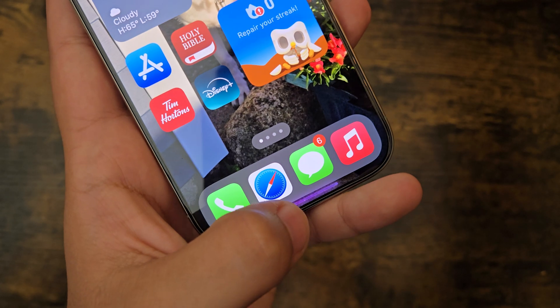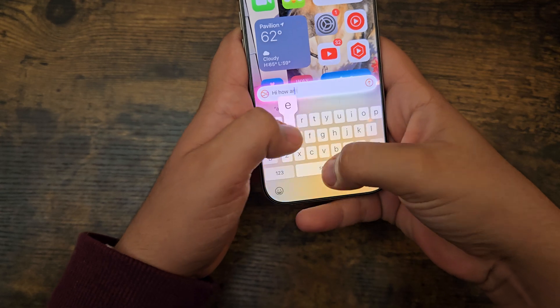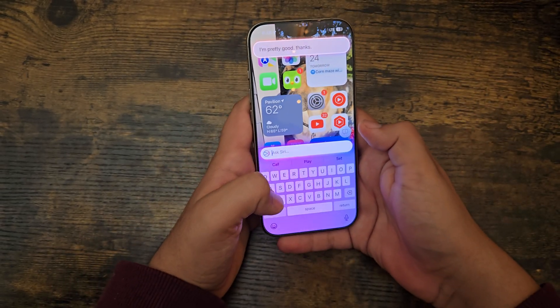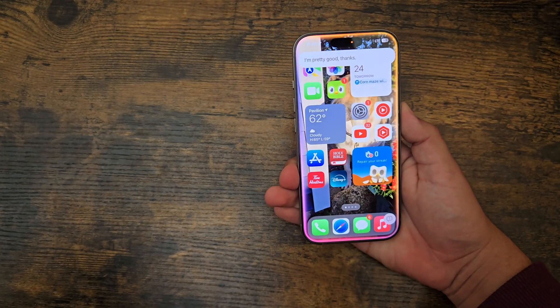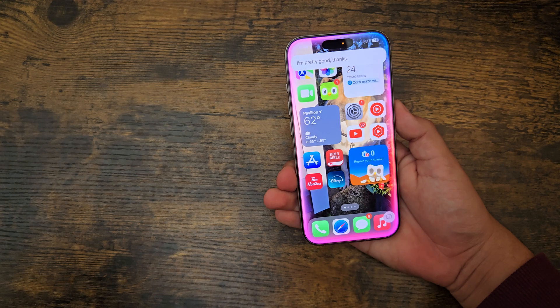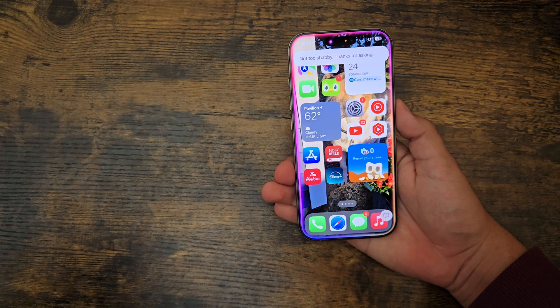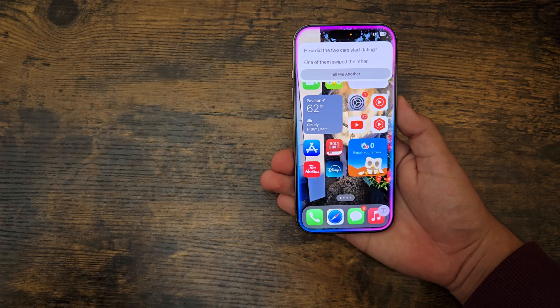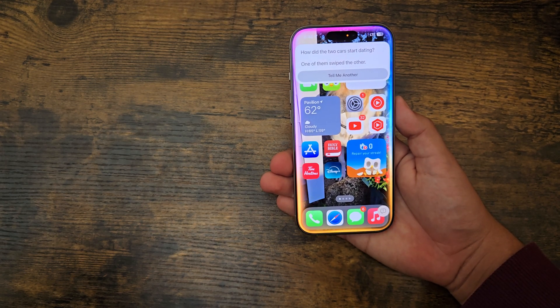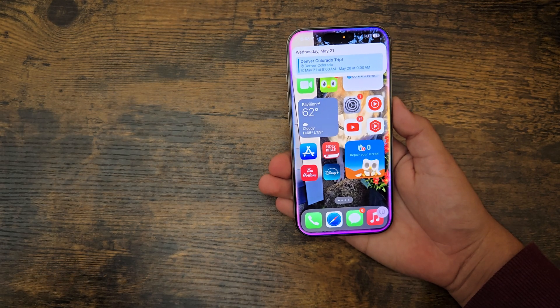Another new feature with Siri is Type to Siri. It will not speak the response to you unless you use voice. So you can type things like 'How are you doing, Siri?' and get a reply. You can ask for a joke — 'How did the two cars start dating? One of them swiped the other.' You can also ask 'Do I have anything going on the 25th of May?' and it pulls up your calendar.